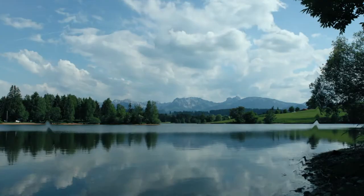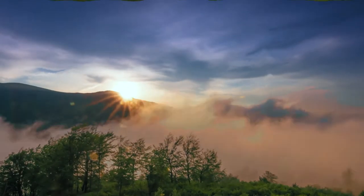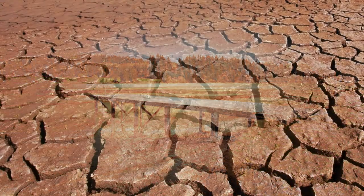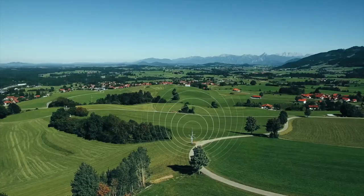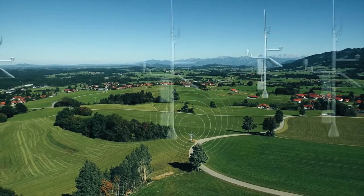Nature always speaks to us, constantly and everywhere. It warns us and gives us a sign when its balance threatens to tip. Yet, what if we are deaf in one ear and blind in one eye? Because the most important link, our monitoring systems, is simply not efficient enough.